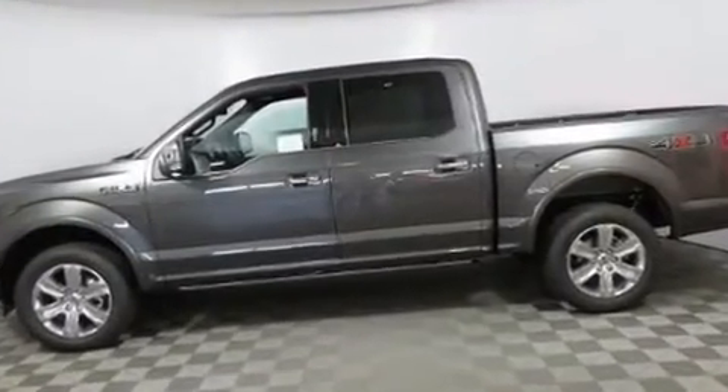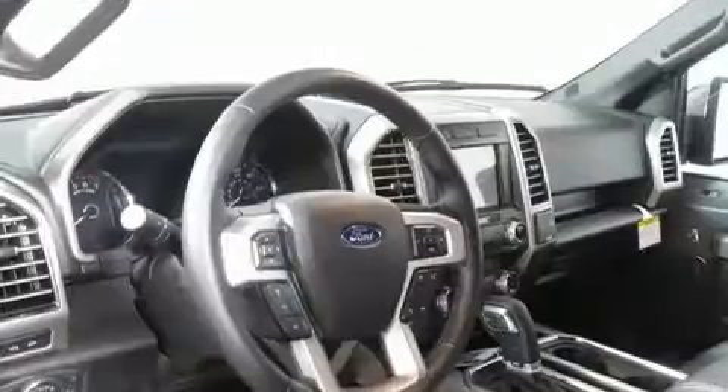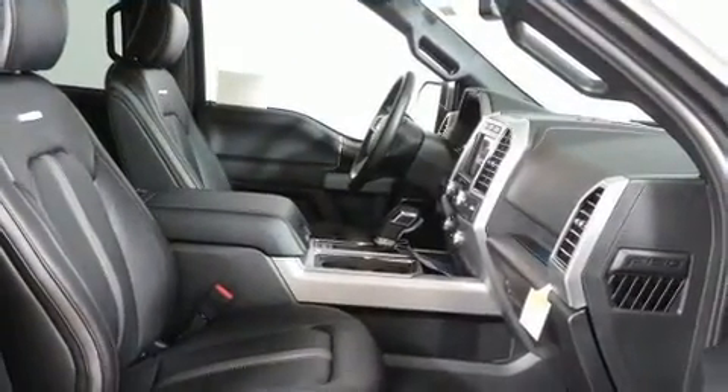Turbocharger technology provides forced air induction, enhancing performance while preserving fuel economy. Top features include rain-sensing wipers, automatic dimming door mirrors, lane departure warning, and power seats.